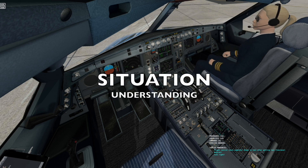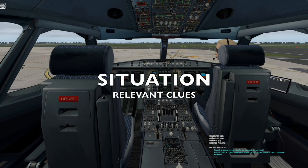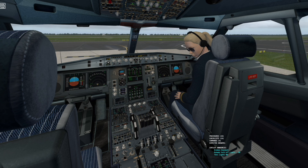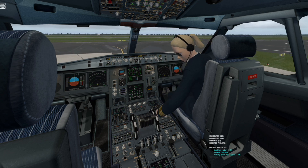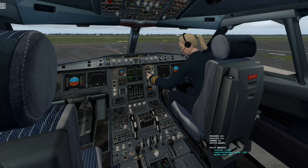Ready to taxi after getting taxi clearance. Normal braking system should be checked during taxi. Weather radar armed. Predictive wind shear system auto. Auto brake armed.